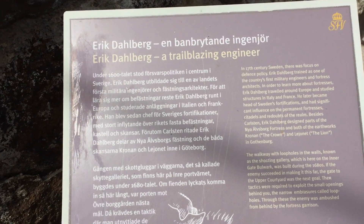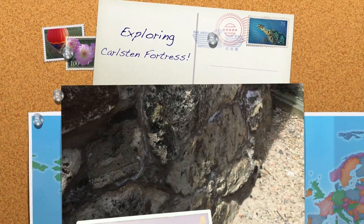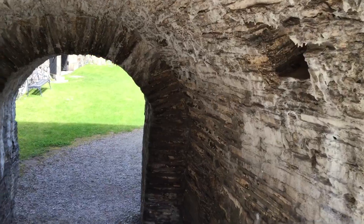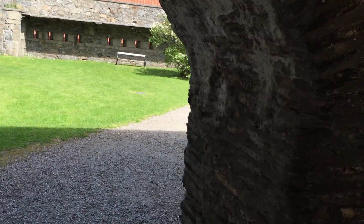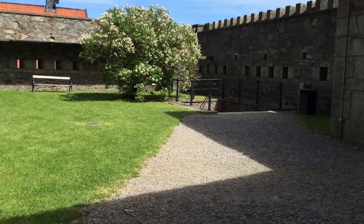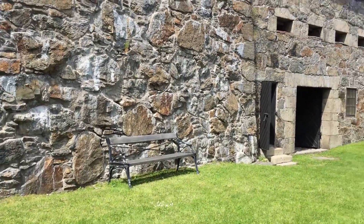There's a trailblazing engineer, Eric Dahlberg, who put down here. And this is just the... I don't know how we are here now. Where did we go through? The secret tunnels.